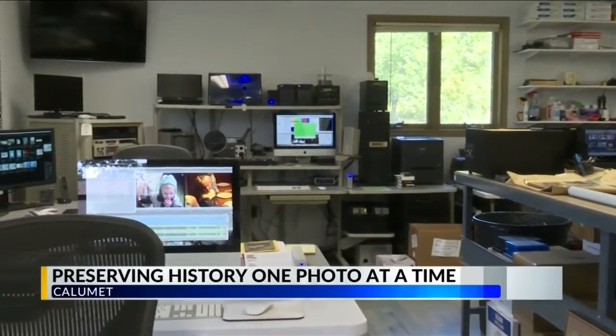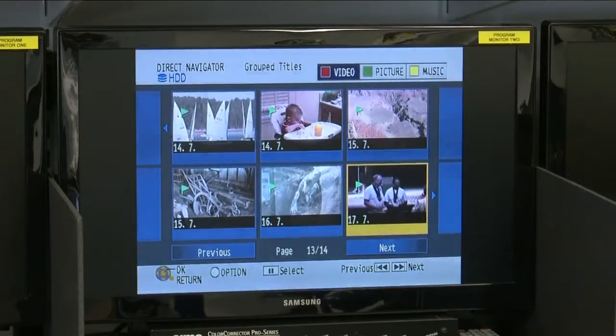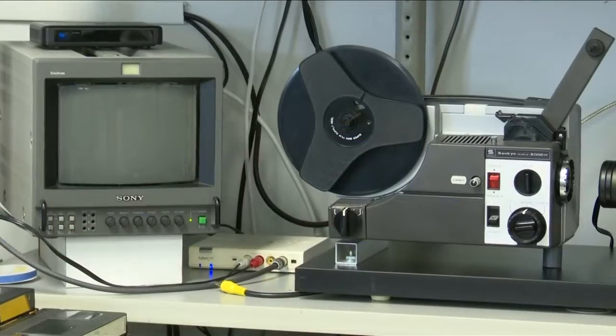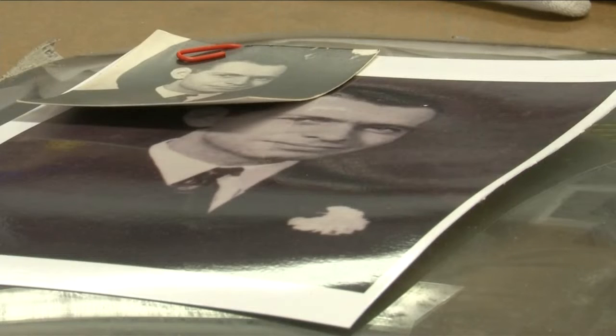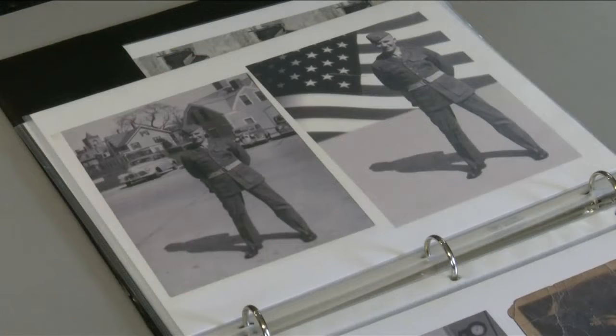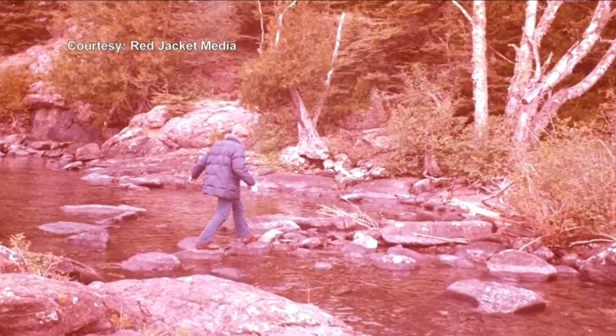What I do is I digitize analog media — meaning anything like a photograph, a negative, a slide, or an old document. I can scan these, restore them, improve their look, put them back to how they would have looked when they were new, and then make digital files for customers.